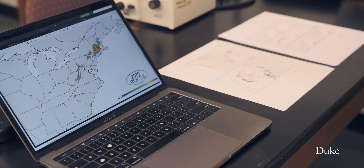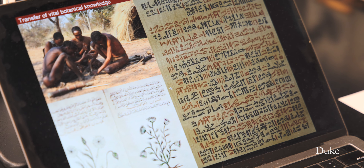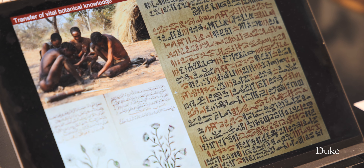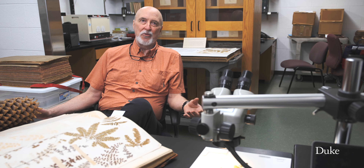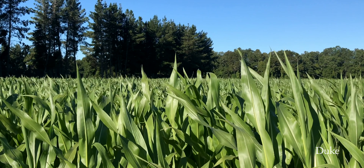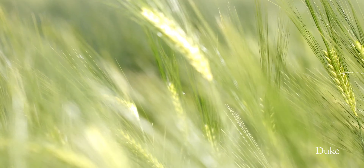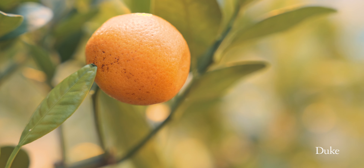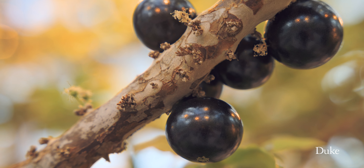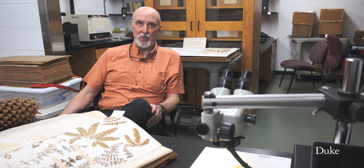From the standpoint of humans depending on plants, we depend on having the produce of all of these plants that we grow — maize, wheat, rice, the staples — and as climate change hits it's going to be more and more difficult for that to be a dependable food source.